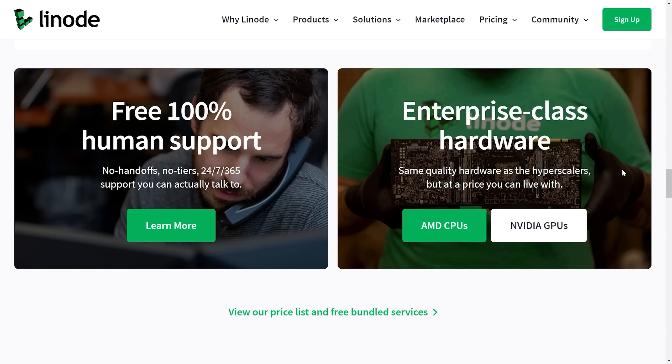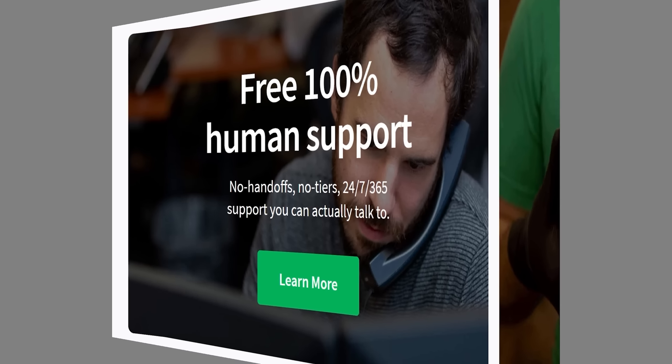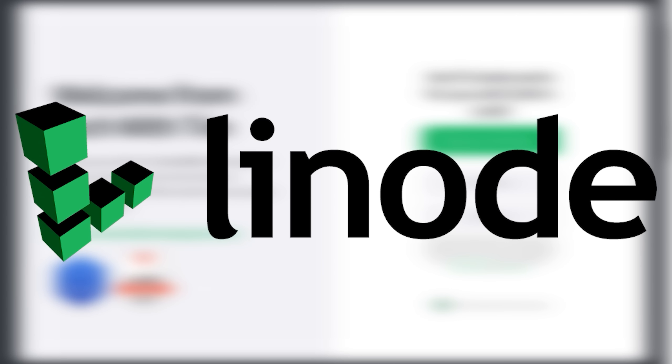If you're having any issues, you can reach out to their 24/7 support team and actually talk with a real human being. Linode's pricing is simple with no hidden fees and full transparency, and you can test out Linode services for free by using the link in the description and claiming a $100 60-day credit for any new accounts. It's been an absolute pleasure to work with Linode over the past few years — one last thank you to them for sponsoring this video.